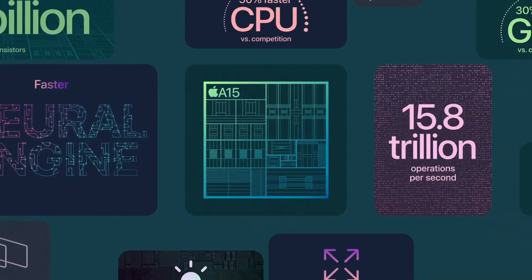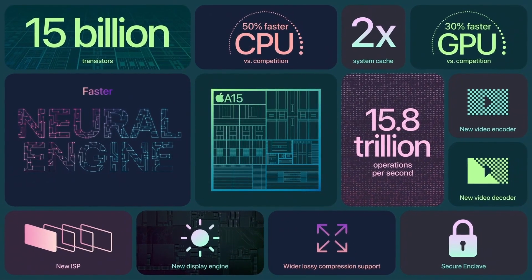A15 is a powerhouse. In addition to core performance improvements, there's a new display engine, new video encoder and decoder, and twice the system cache. There's nothing in the world like this chip. Back to Cayenne.